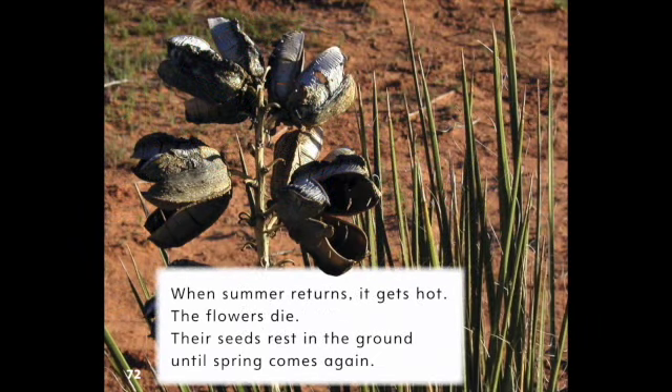When summer returns, it gets hot. The flowers die. Their seeds rest in the ground until spring comes again.